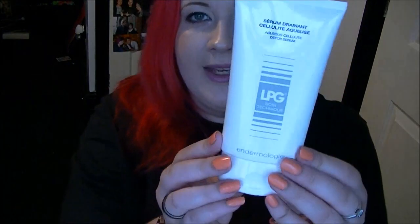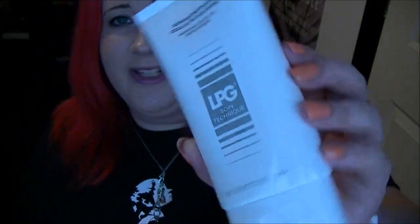Then we have this, which looks quite interesting — it's by LPG and it is a cellulite detox serum, and again this is full-sized. You get instructions inside — you know it's fancy if you get instructions. The product inside is a massive amount, still sealed up. It doesn't really have that much of a smell, but that's fine as long as it doesn't smell horrible. This is 150ml, but the card says 100ml, so you're getting more than advertised. It's worth £41 — 41 quid, that's insane.